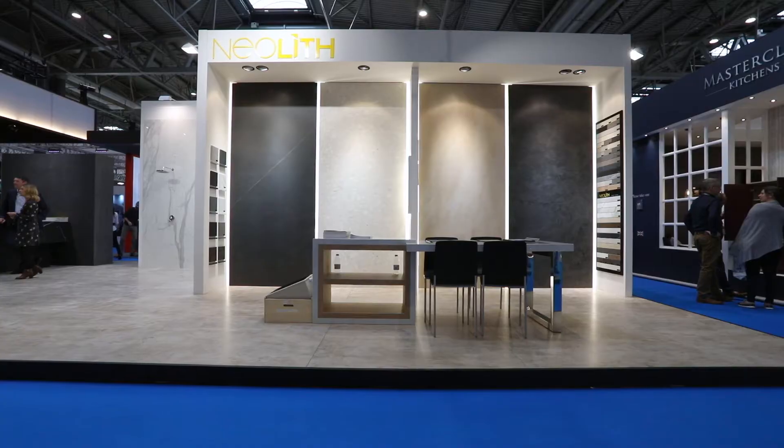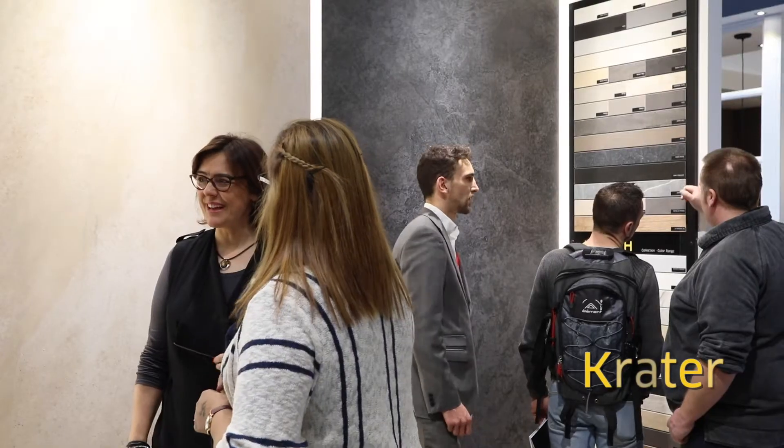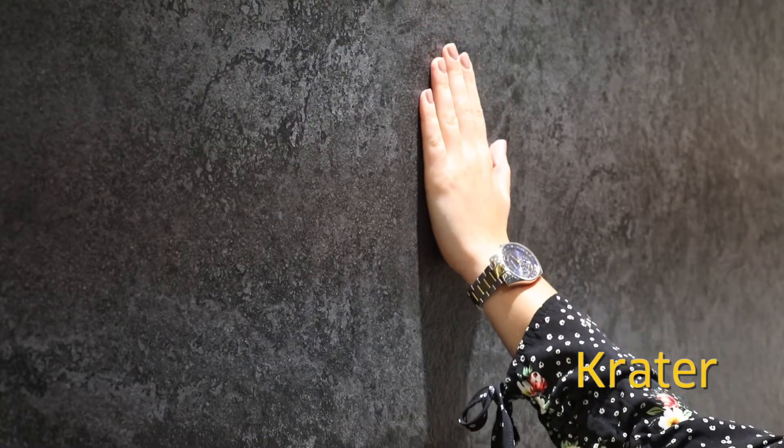We're adding four new colors into our color range. Crater, which is inspired by a black dark slate, comes with a little bit of texture and a little bit of glitter, so it adds a lot of realism to the piece.